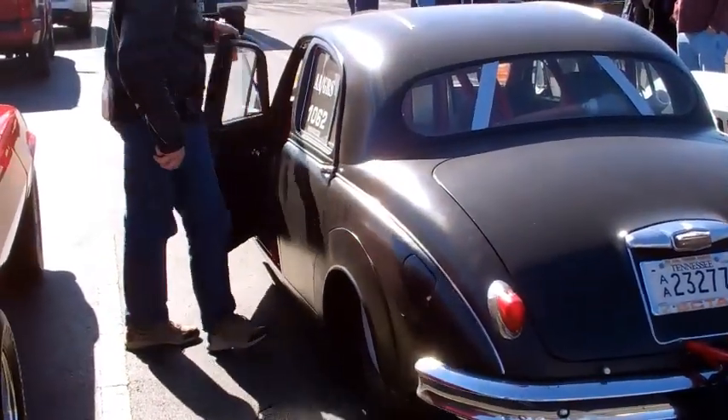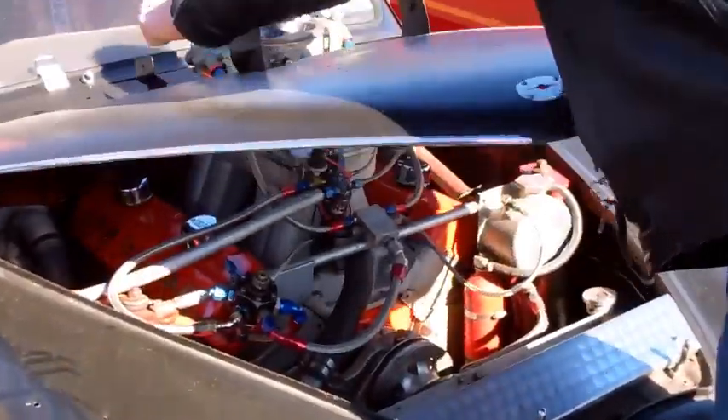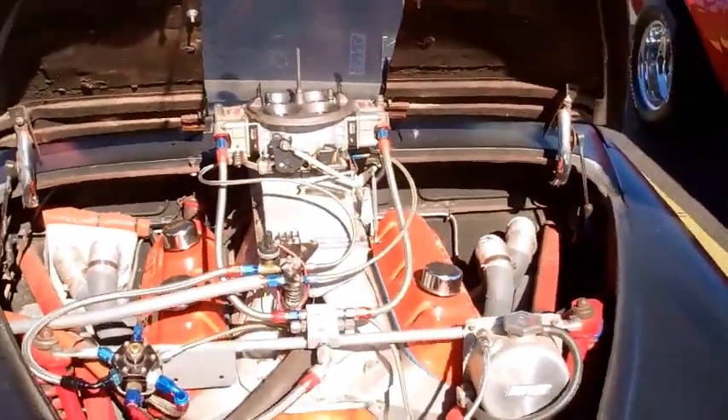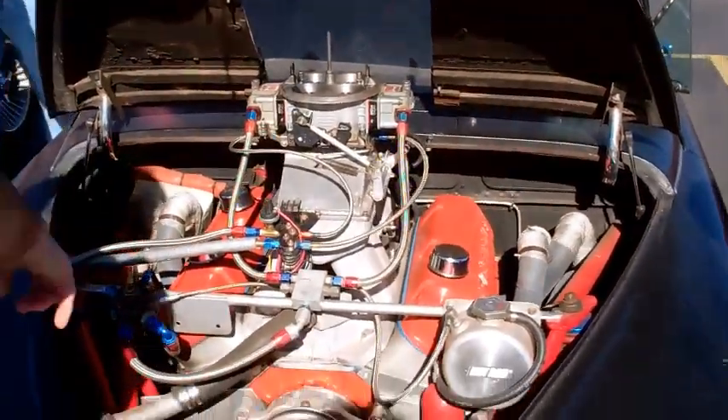That already cost you about $8.00. What are the percentages of that working? Because it never seems to work. Look at that engine brace.